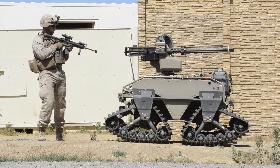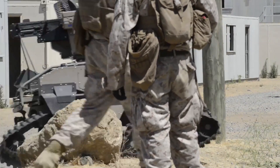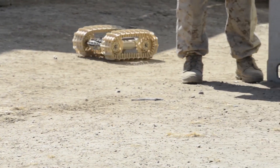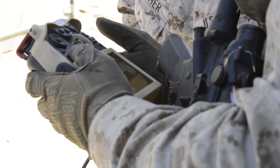The 40 technologies that we're experimenting with will make the Marine Corps more efficient, more lethal, and more survivable. Ultimately what we want is the first person — or first thing — in the door to be a robot, to get situational awareness into what's around the next corner.